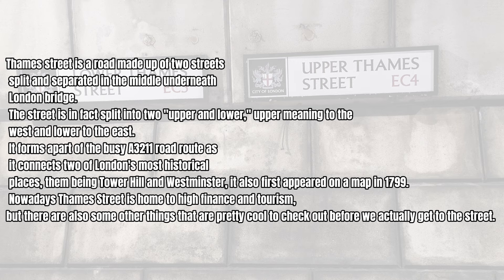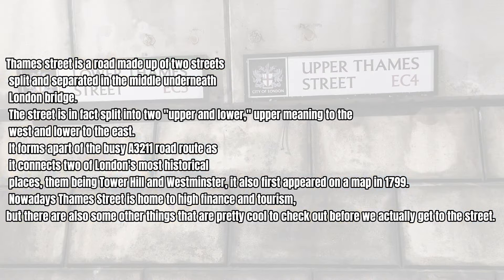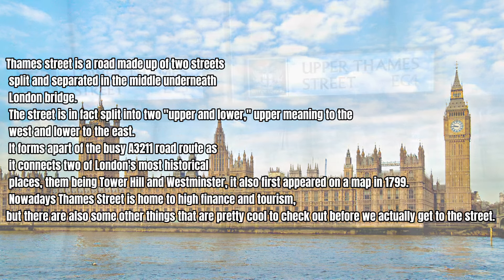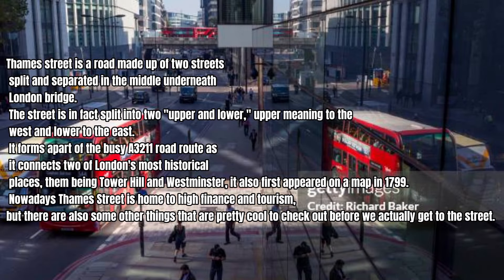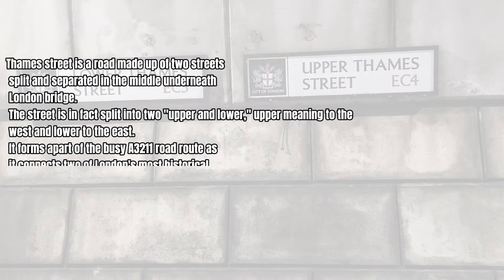It forms a part of the busy A3211 road route as it connects two of London's most historical places — Tower Hill and Westminster. It also first appeared on a map in 1799. Nowadays, Thames Street is home to high finance and tourism, but there are also some other things that are pretty cool to check out before we actually get to the streets.